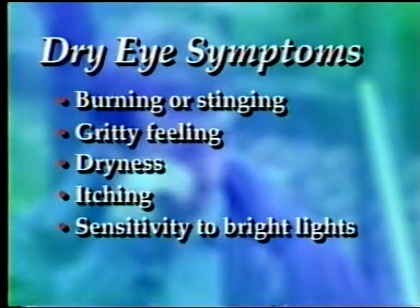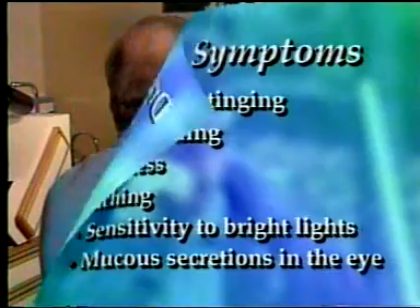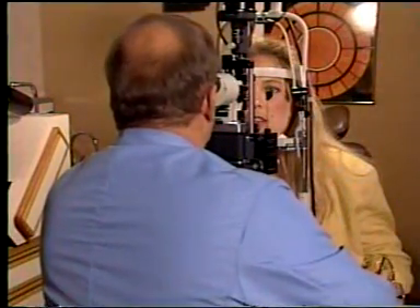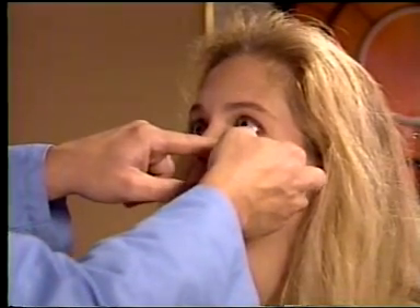Start by conducting a thorough examination. This can include an evaluation of tear production using the Schirmer test. If dry eye syndrome is confirmed, the next step is long-term closure of the tear ducts using the FCI Ready Set punctum plug.